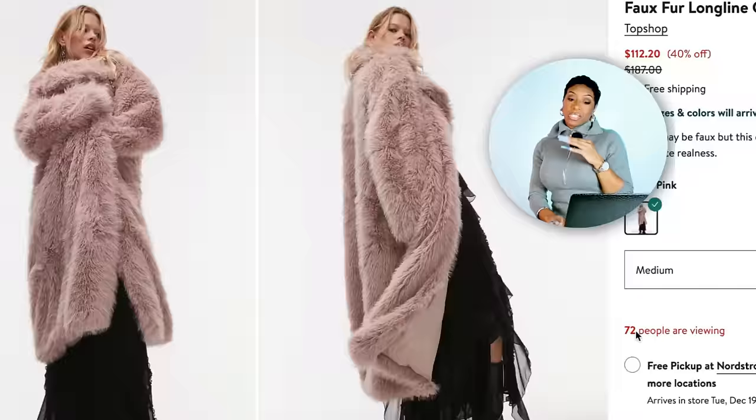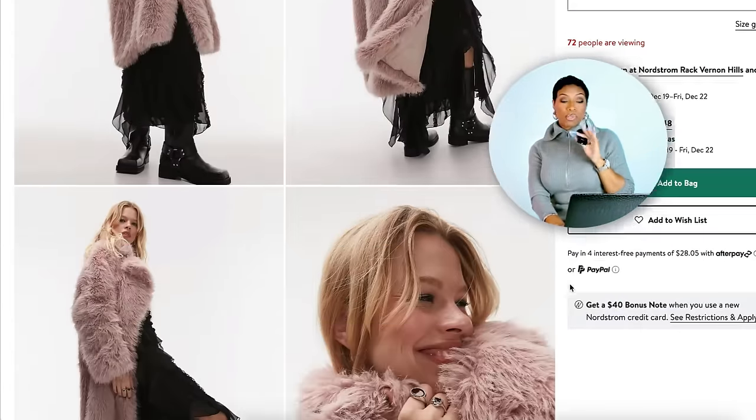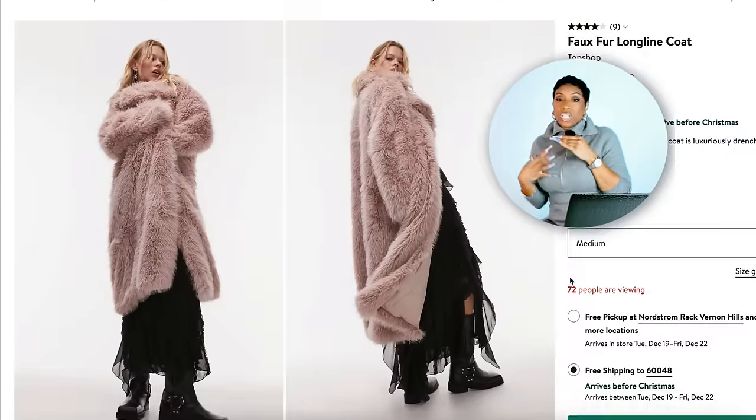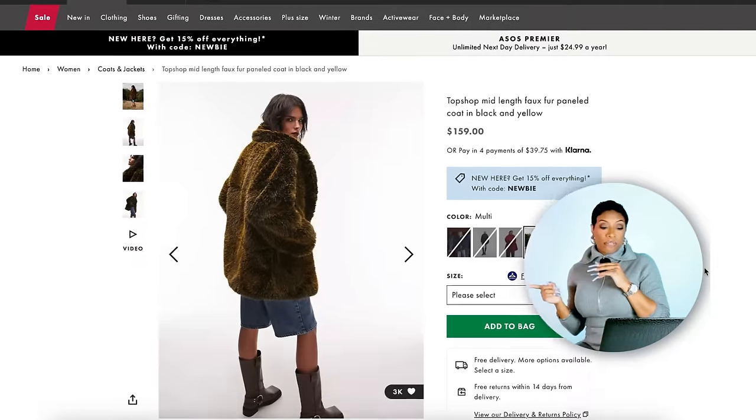I'm going to throw on two bonuses here — just faux fur options. Since that is what we're talking about in this video, I thought it would be nice to throw these in. They didn't go with any of our looks, but for $112 over at Nordstrom they have this faux fur longline coat by Topshop. I love the color — it is that mauve blush, not Barbie pink though — really, really nice. For that price it's really good, marked down from $187, so it's 40% off right now. Comes in sizes extra small to large.